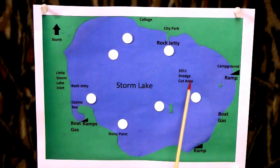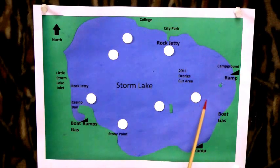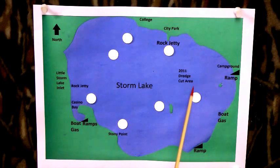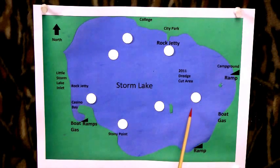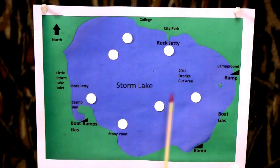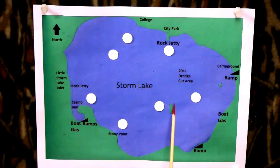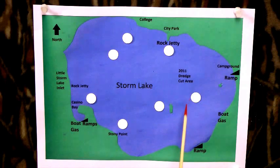The old dredge cuts over in here have kind of a slot right up through this area. I always found it best to troll it north to south. The old contours are pretty gradual because of the filling in over the years, but it doesn't take much of a change in a ten to fifteen foot area for those walleyes to be laying in that little cup. Once you find that, lay a course on your GPS.